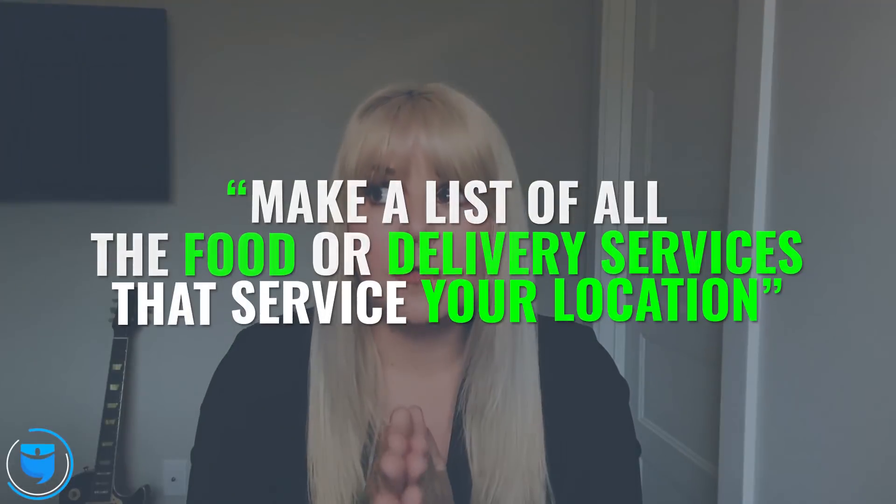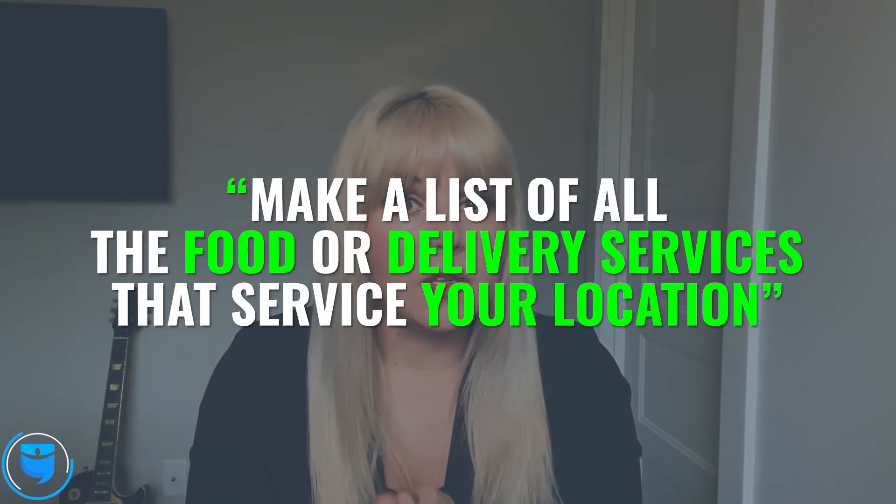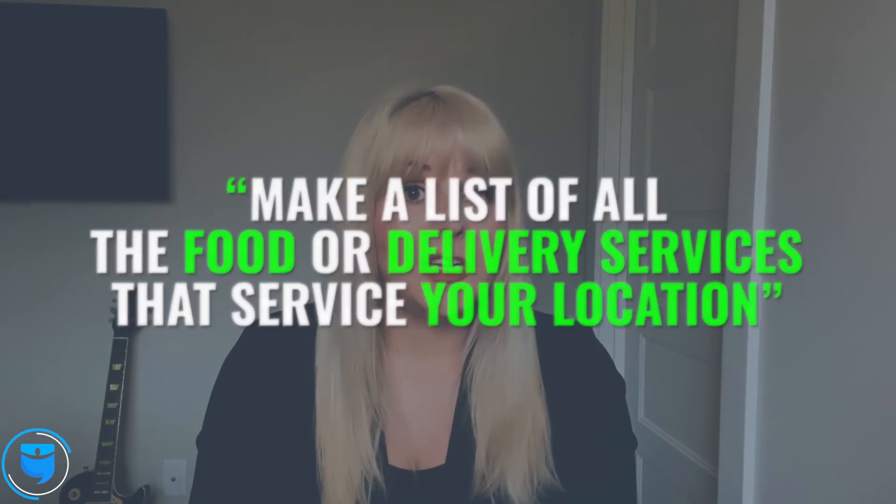Whether that's adjusting your prices, adjusting your minimum and maximum night stays, maybe make yourself pet friendly temporarily, make a list of all of the food and delivery services that service your location and put it on the front of your listing. Anything you can do to make your listing stand out as a place where people can go and social distance but still have access to their needs — that's something you want to go ahead and do.